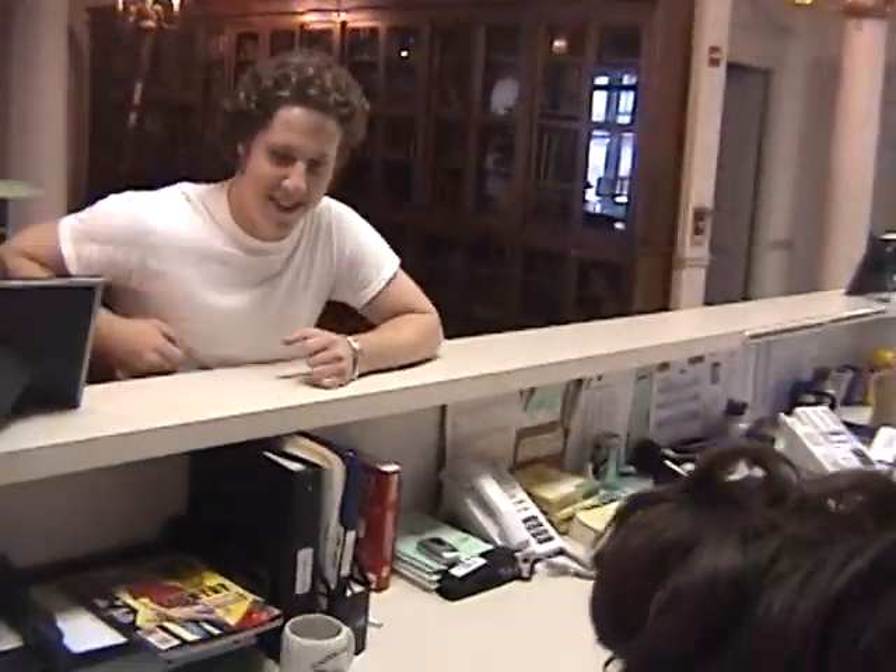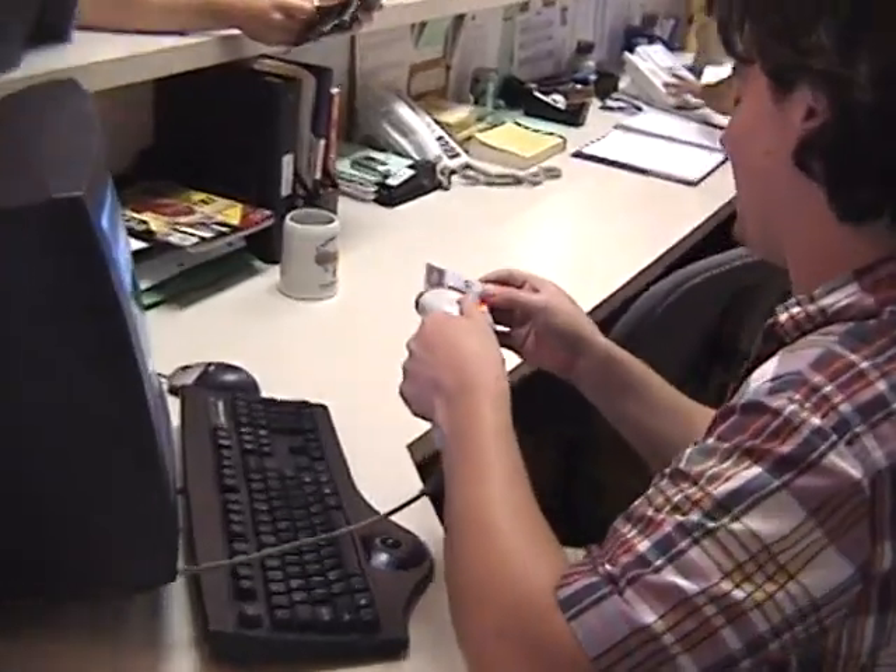At the third floor desk, you can check out practice rooms, drum bags, and upright basses. This is also where you place and pick up orders for concert hall recordings.